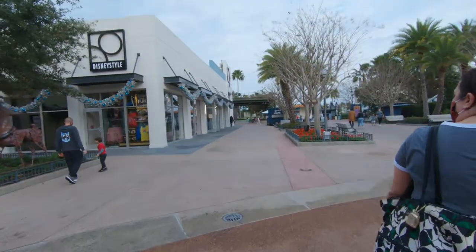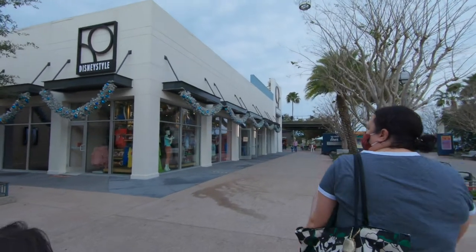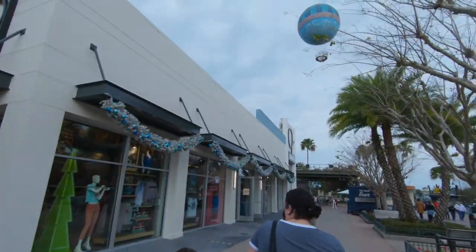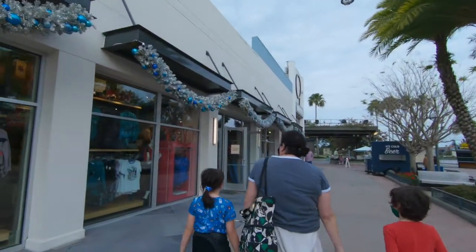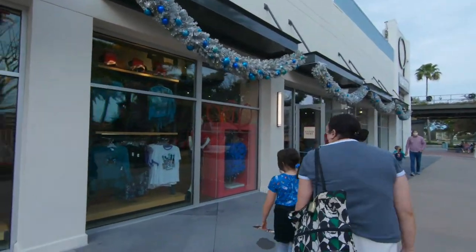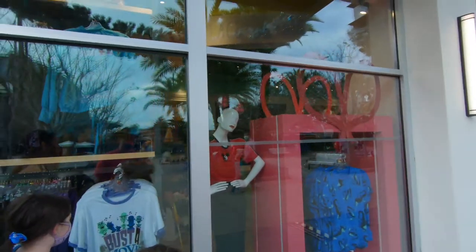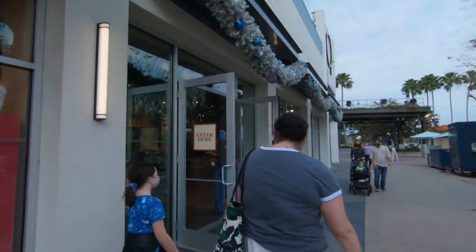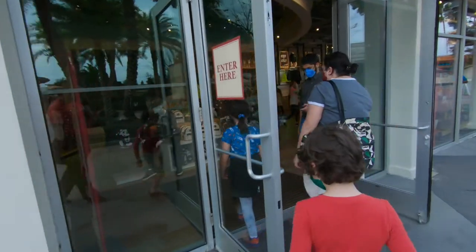We're gonna go in the Disney Style store and check out some Christmas merch. We really haven't seen much Christmas merch this year because we just haven't gotten to the parks. And the balloon is up - I know that's been down for quite a while. Unfortunately we did have Disney Park reservations planned for a couple weeks ago but we all ended up getting sick. It wasn't corona, we got tested, but it was still the flu and we didn't feel like going.